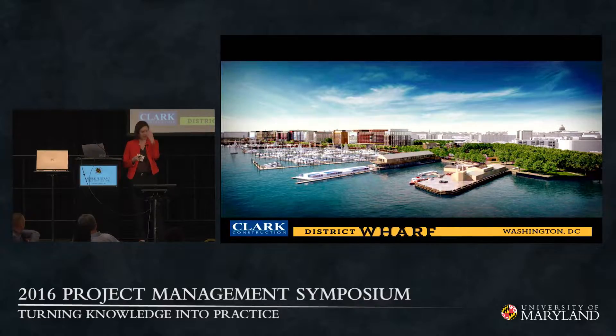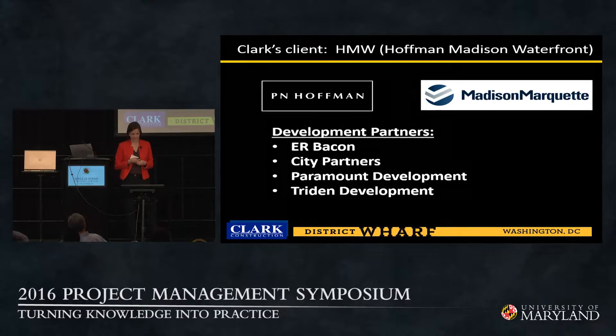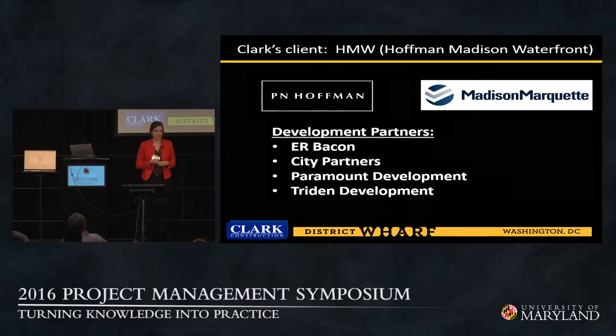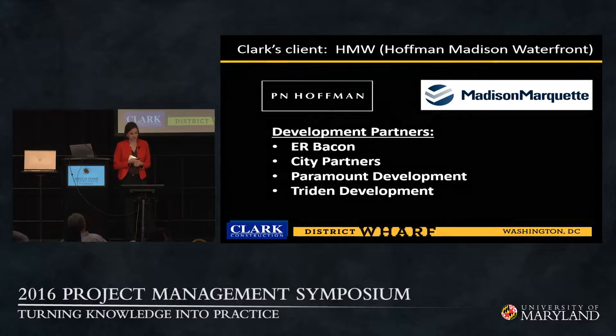We've been engaging with no less than 10 to 15 jurisdictional entities on the regular. The project has a very important political aspect — we are beholden to that process because we make or break it through the success of our partners in the political realm. There have been well over 750 community meetings to date; the waterfront park itself was designed through community charrette meetings with all the neighbors. Our client, HMW — Hoffman Madison Waterfront — is a joint venture between PN Hoffman and Madison Marquette, with additional development partners including ER Bacon, City Partners, Paramount, and Trident Development.